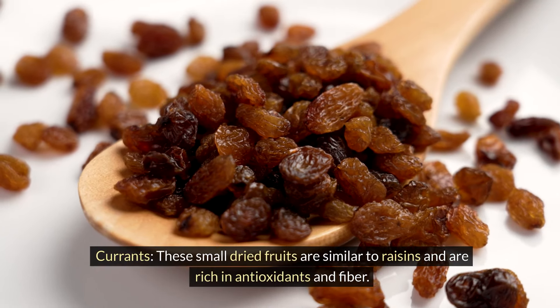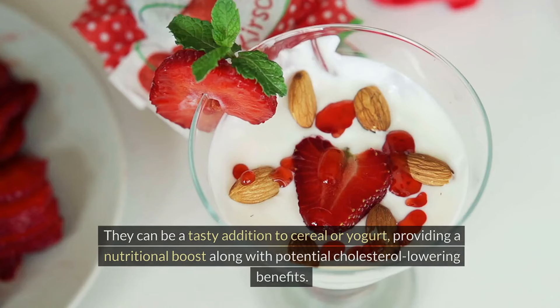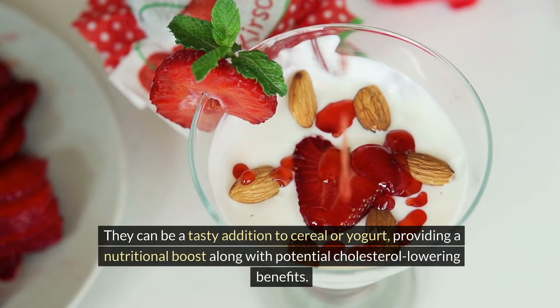Currants — these small dried fruits are similar to raisins and are rich in antioxidants and fiber. They can be a tasty addition to cereal or yogurt, providing a nutritional boost along with potential cholesterol-lowering benefits.